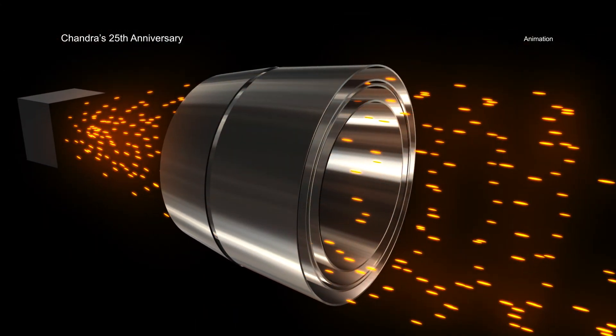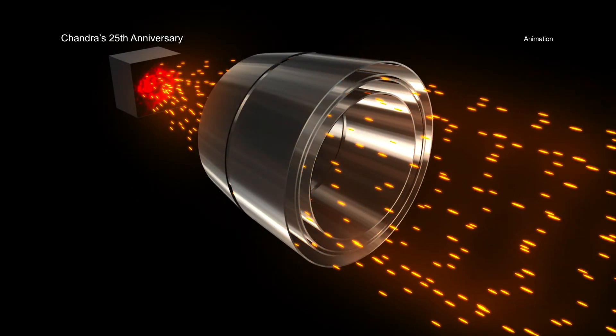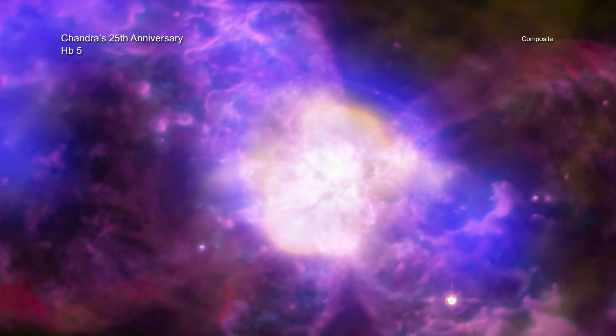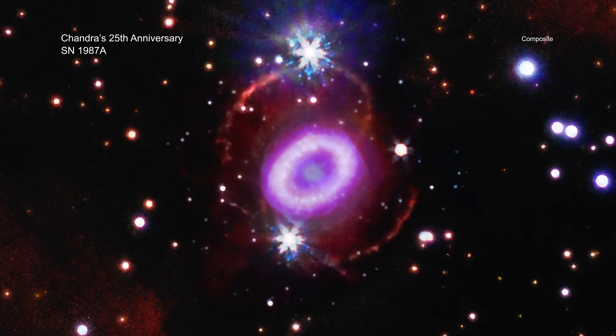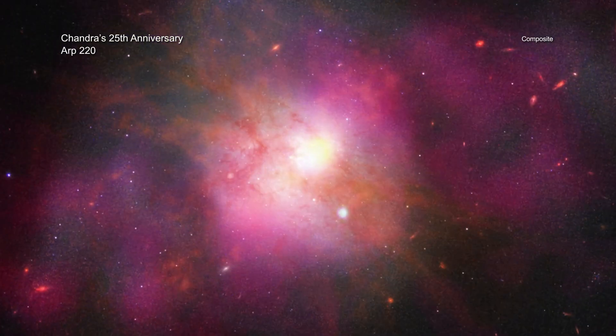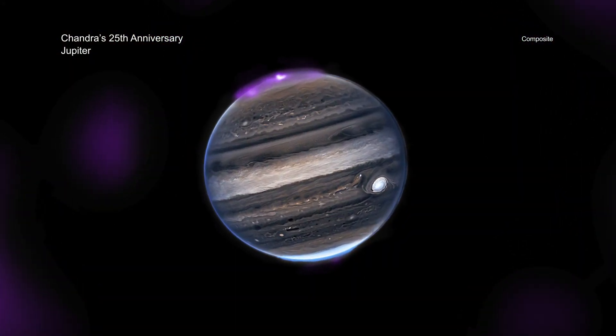X-rays are an especially penetrating type of light that reveals extremely hot objects and very energetic physical processes. Many fascinating regions in space glow strongly in X-rays, such as the debris from exploded stars and material swirling around black holes. Stars, galaxies, and even planets also give off X-rays that can be studied with Chandra.